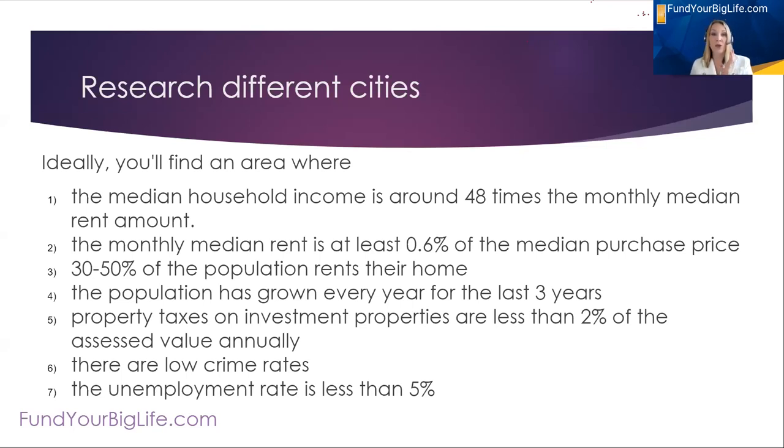I also want to avoid cities where property taxes are too high on investment properties. In some places the 1% of assessed value rate may only apply to a primary residence — you need to ask what the rate is for a non-owner-occupied investment property, because in some places it could be 2% or more. I always want to make sure there are low crime rates, otherwise you'll end up with constant tenant turnover if your properties keep getting vandalized. There are places with lower instances of crime, and that will help you be more profitable and have better cash flow.